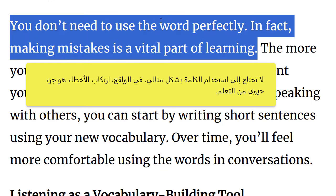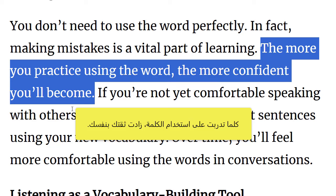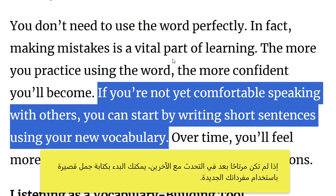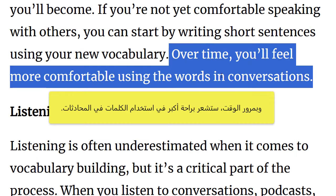You don't need to use the word perfectly. In fact, making mistakes is a vital part of learning. The more you practice using the word, the more confident you'll become. If you're not yet comfortable speaking with others, you can start by writing short sentences using your new vocabulary. Over time, you'll feel more comfortable using the words in conversations.